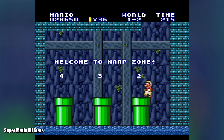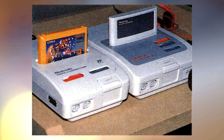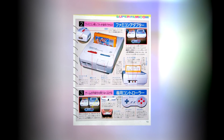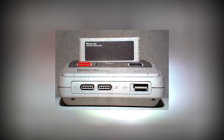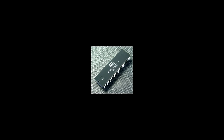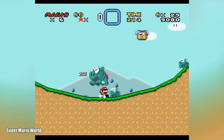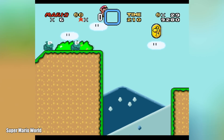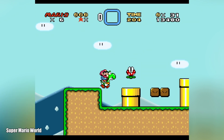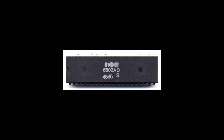Rumour has long held that backwards compatibility was the original plan before being ditched halfway through the console's development. Traces of it are said to remain though. Some vague architectural similarities are still there, but maybe the biggest apparent link with the past is the Super NES CPU — the Western Design Center 65C816. Apart from the catchy name, this might seem like a strange choice because it's not all that fast, but it is by itself backwardly compatible with the MOS 6502, the CPU the NES was based around.